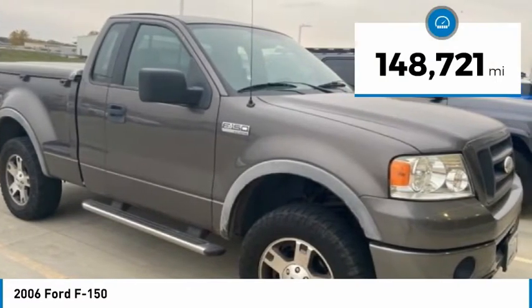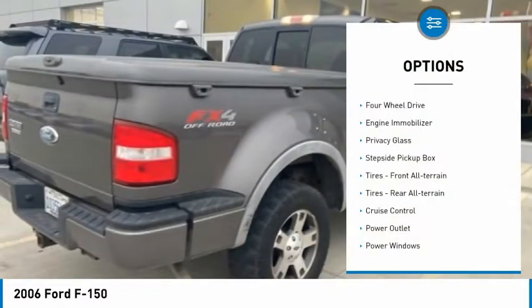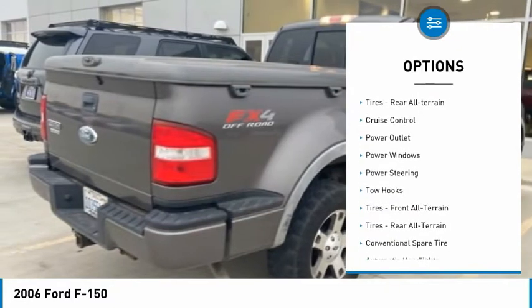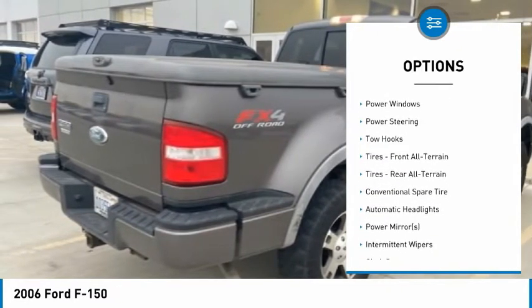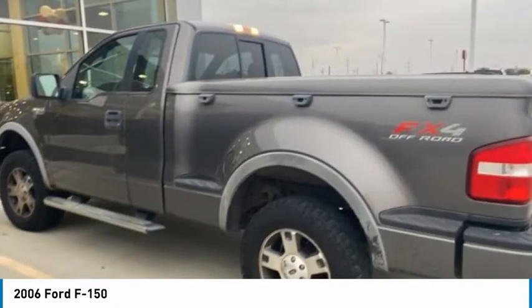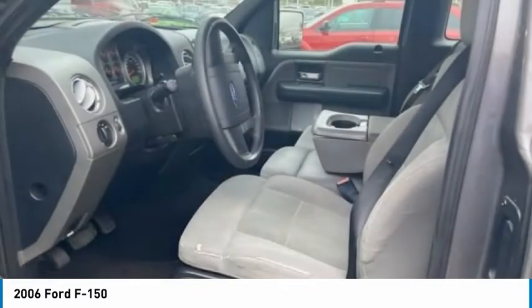This vehicle has less than 150,000 miles. Here are some of this vehicle's great options: four-wheel drive, engine immobilizer, privacy glass, step-side pickup box, front all-terrain tires, rear all-terrain tires, cruise control, power outlet, power windows, power steering.